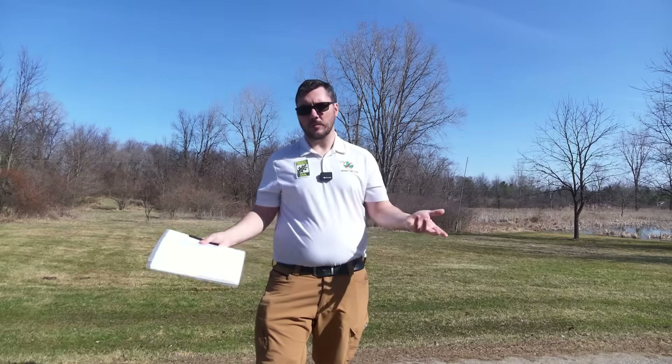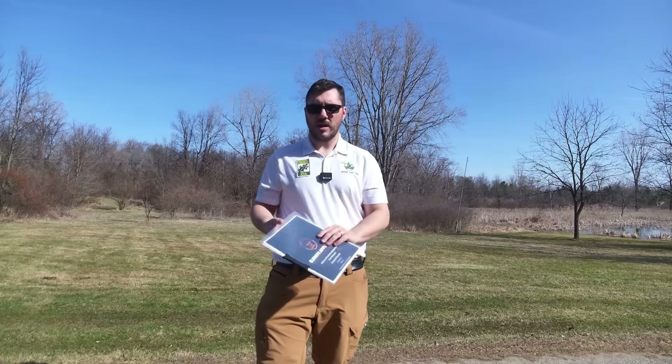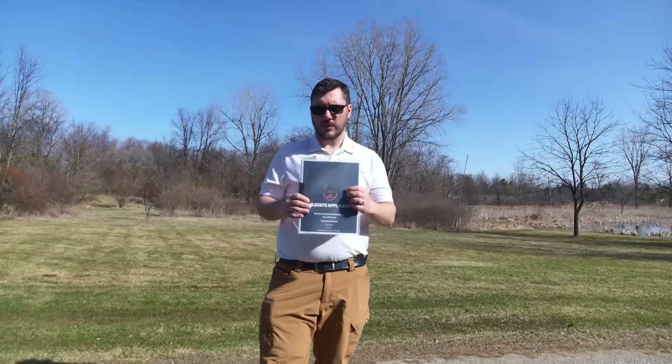This stemmed from people asking me for a practice exam. They said, do you have any practice quizzes, any practice material, any practice exams? And I said no, I don't, but I can surely look to make one. And so I worked for like 40 hours to make this for you guys.